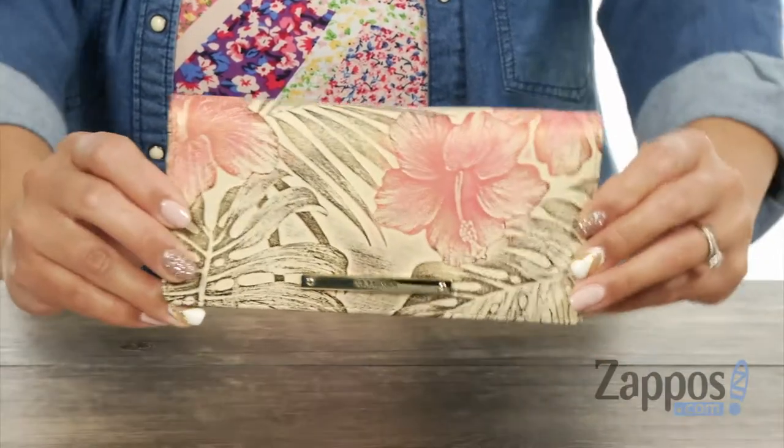Hey gorgeous, it's Gina Lynn here with Zappos.com. This is the Addi Wallet from Brahmin. You guys, this wallet is everything.